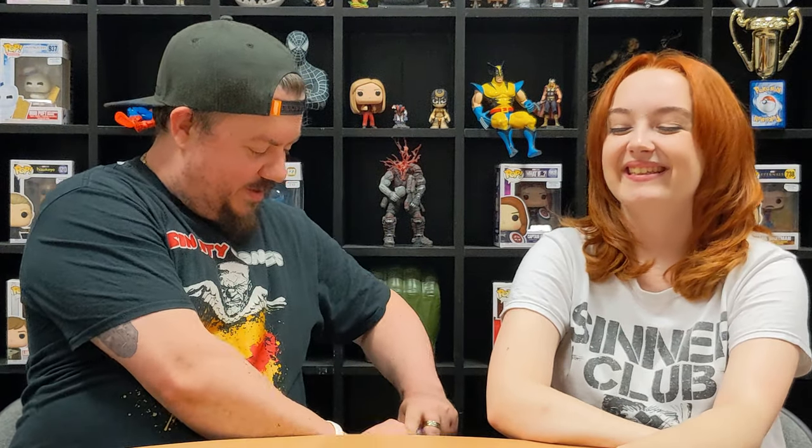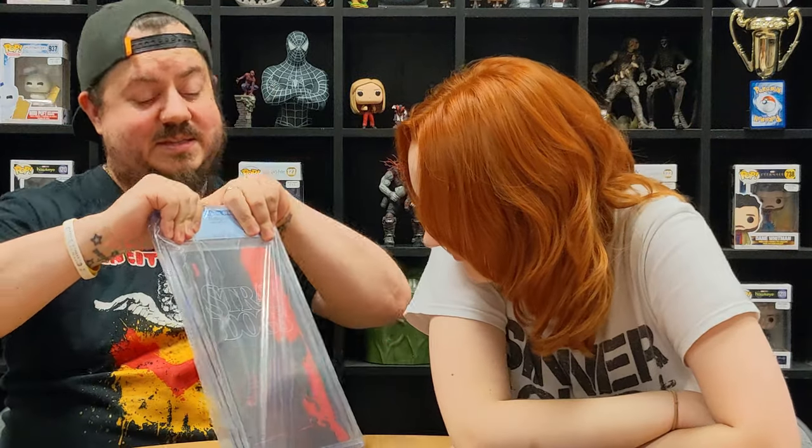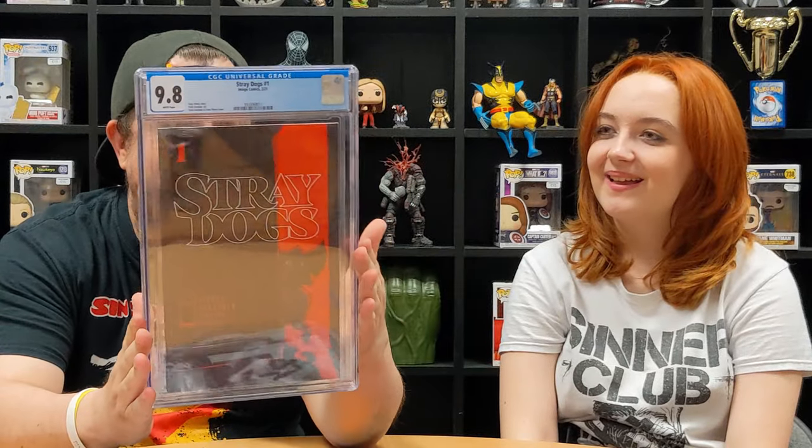We've got a Stray Dogs Number One horror cover, and these are the shop's books so I'd opened for good grades. Can you see anything? Guessing 9.6 or 9.8. It came back 9.8! Really happy with that. I believe this will be made into a TV show soon as well because it's been so popular. 9.8 — very happy with that.